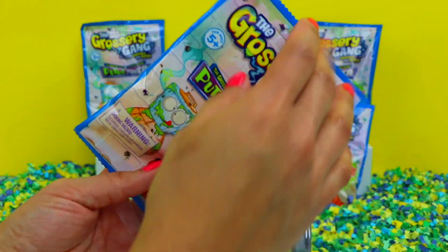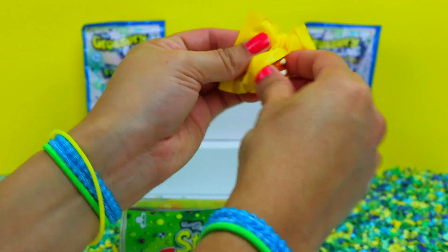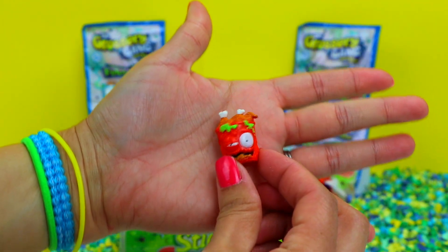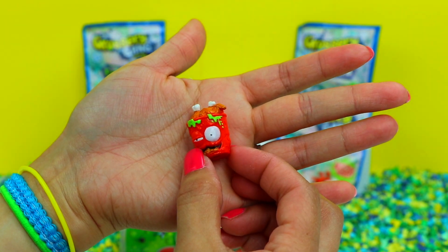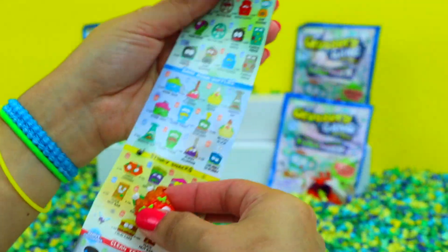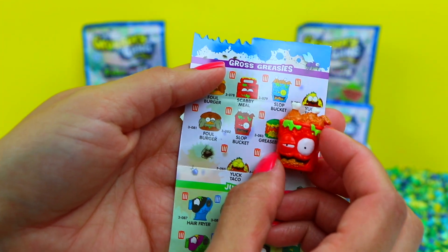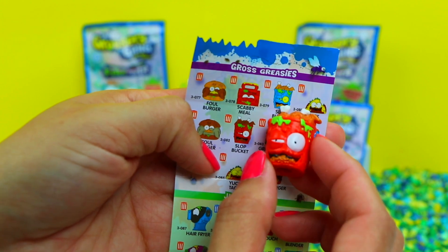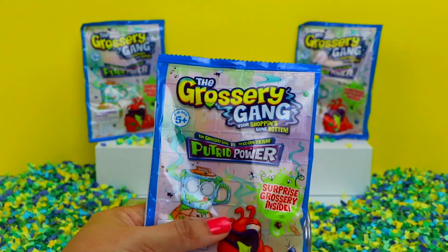There's our flyer and our character bag. Let's get this thing opened up. Check out this one — he definitely looks disgusting. Is this a bucket of rotten chicken? Let's see. I found this under Gross Greasies. This one's Slot Bucket. He looks like he's ready to barf — must have eaten a little too much chicken there. All right, let's move on to this blind bag.